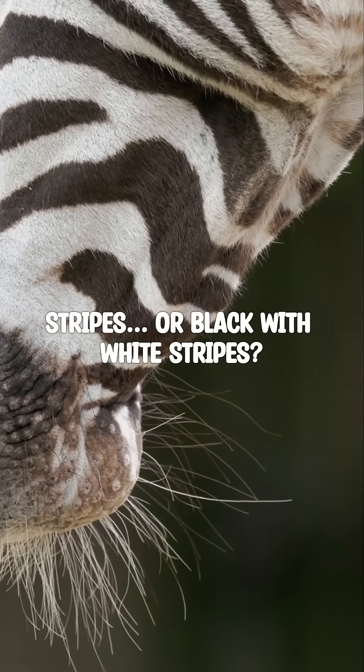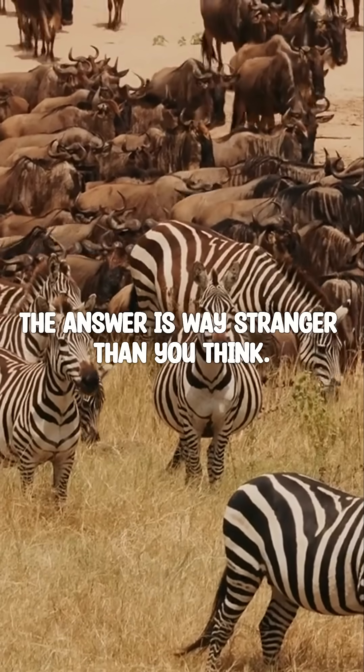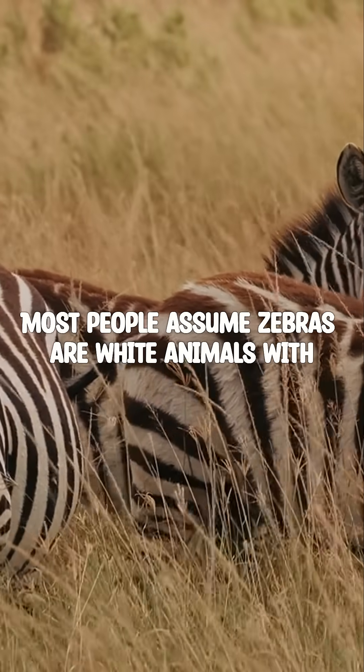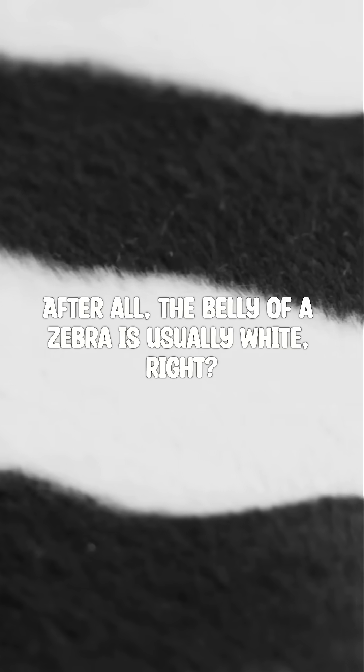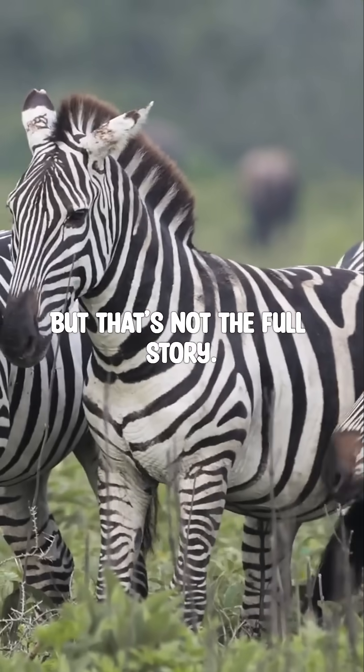Are zebras white with black stripes or black with white stripes? The answer is way stranger than you think. Most people assume zebras are white animals with black stripes. After all, the belly of a zebra is usually white, right? But that's not the full story.